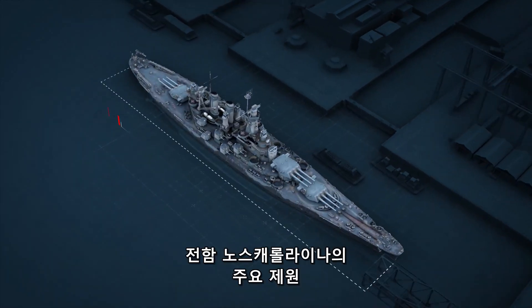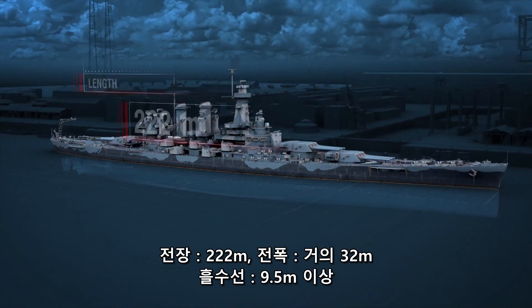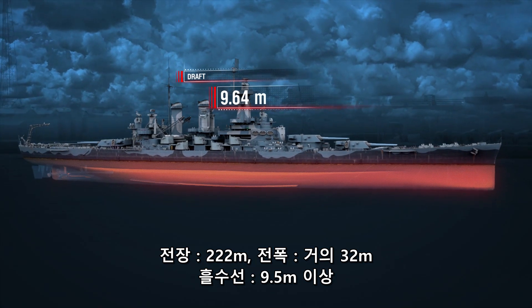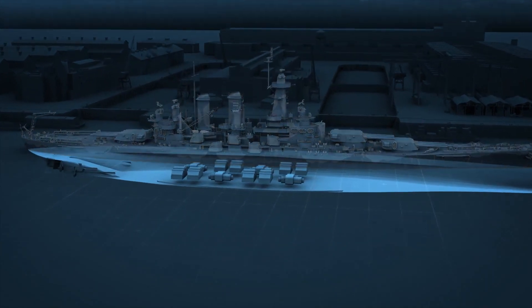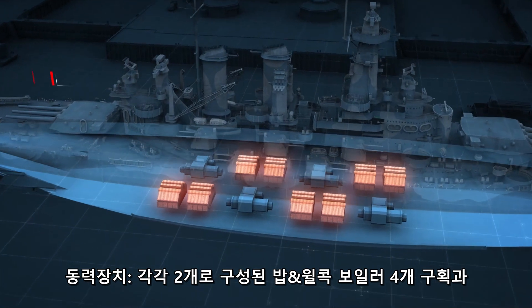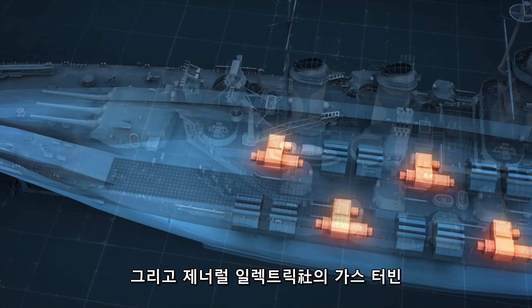Main specifications of battleship North Carolina: Length, 222 meters. Beam, almost 32 meters. Draft, more than 9.5 meters. Total displacement, 44,800 tons. Main power plant: four compartments with two Babcock and Wilcox boilers each, and a set of General Electric steam turbines.